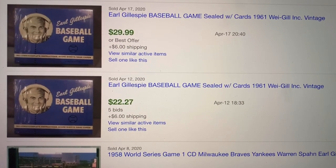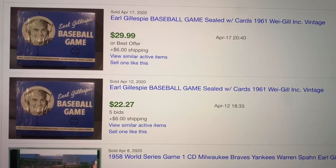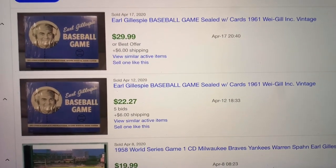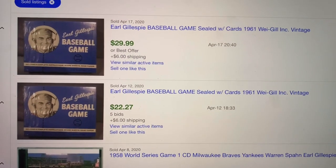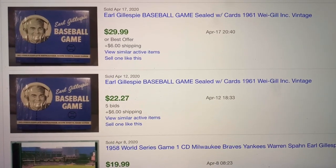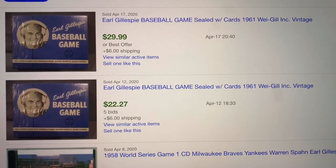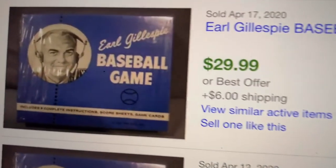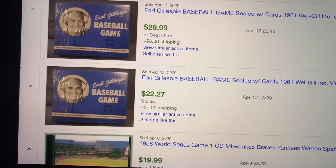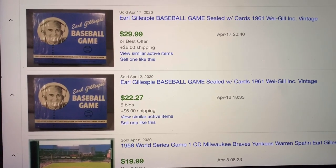You guys saw the baseball game. I put in — I think it's Glyphsby — baseball game, and these are the only things I could get to come up. I cannot find the exact one I have, and it is sealed, and I do believe it's vintage. I need to look into it a little more, but if you guys know anything about that game I showed at the beginning, please let me know. Because this is similar but it's definitely not the same. No comps available. I should do a Google search — maybe I'll find it that way.